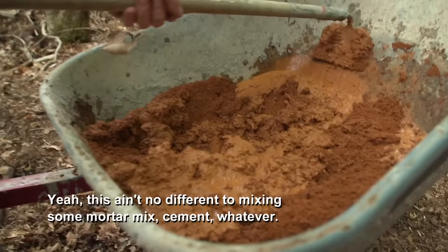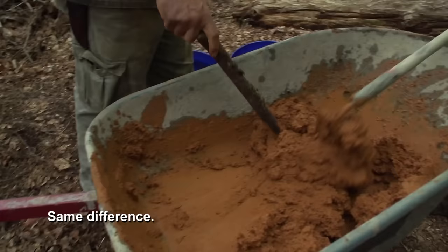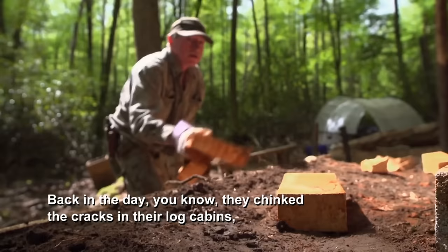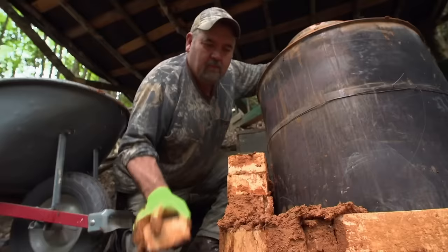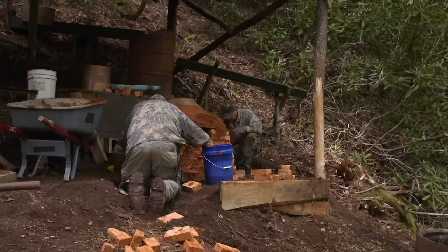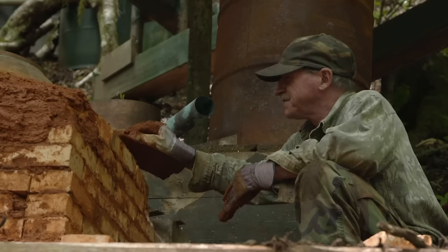Mix up a little mud now. This ain't no different than mixing mortar mix, cement, or whatever — same difference. That red clay, you can use it for a lot of stuff. Back in the day, they chinked cracks in their log cabins, fixed their fireplaces and chimneys with it. But in this case, we're gonna make a moonshine furnace out of it. A brick furnace surrounds the pot with indirect convective heat, eliminating any direct contact with a flame that could scorch the mash and give the liquor an unpleasant burnt taste.